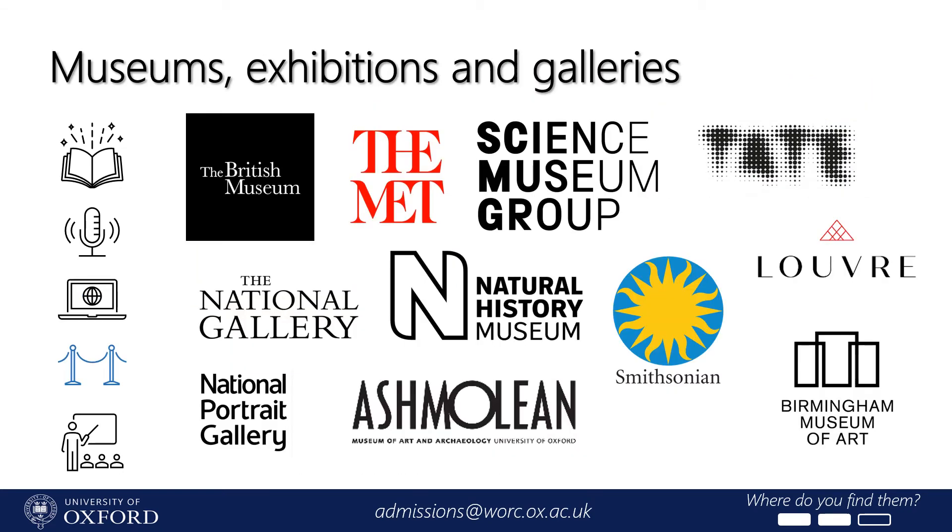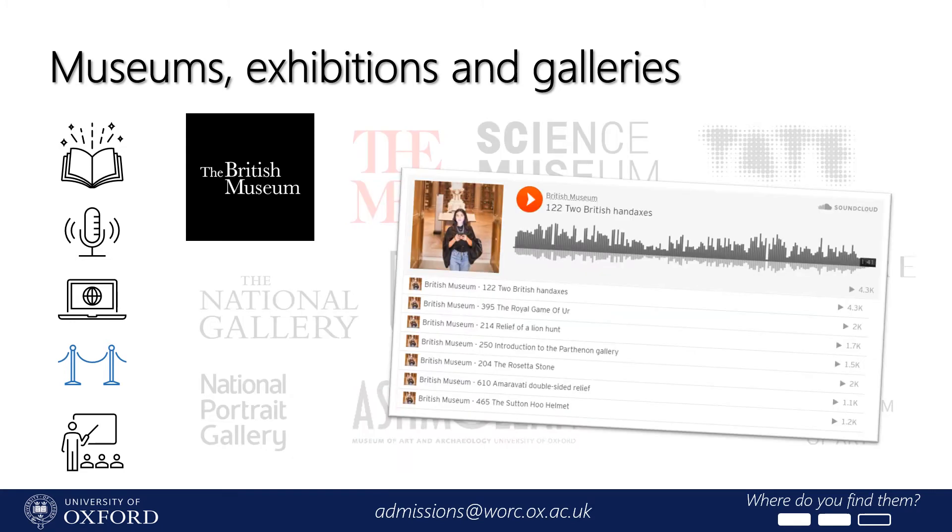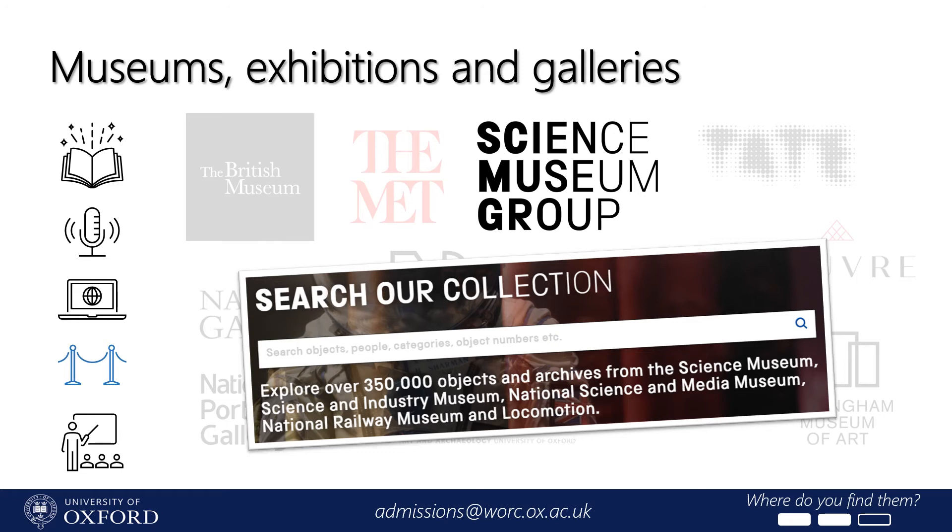This slide features logos representing some of the most well-known museums, exhibitions, and galleries in the world. If you've been inspired by seeing a particular artifact or work of art, you can mention that in your application as a way you've engaged with your subject. Don't count big institutions out because they might have online tools you can use — particularly resources developed when they haven't been able to welcome visitors in real life. For example, the British Museum has put parts of its audio tour online so you can look at high-quality pictures of the Rosetta Stone or a treasure from Sutton Hoo and listen to the tour guide. Some museums and galleries have digitised parts of their collections, like the Science Museum, where you can find pictures and descriptions of objects like Crick and Watson's original double helix model of DNA.